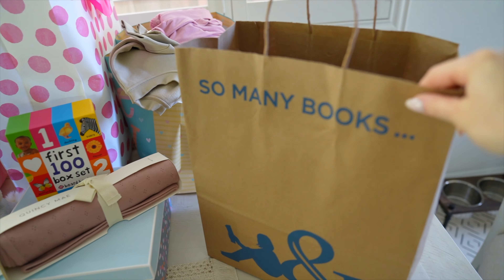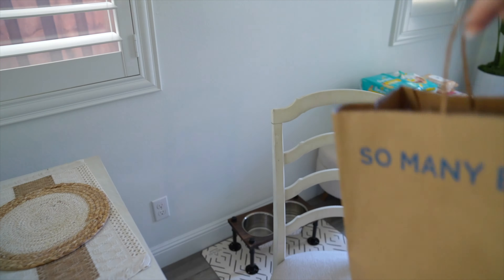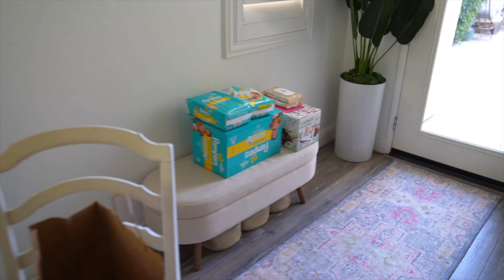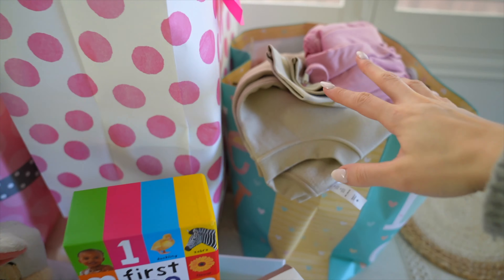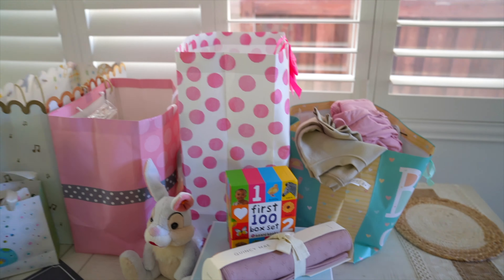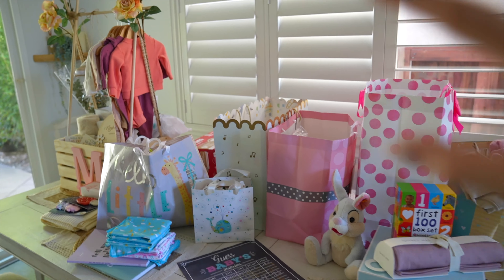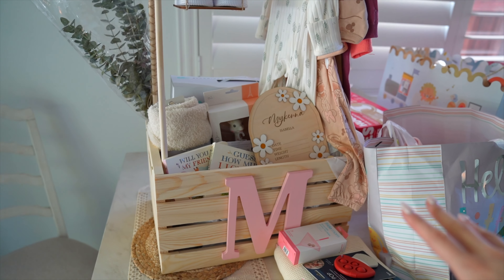Let me show you the gift situation. We did have a registry on babylist.com and a lot of the gifts were already sent to our house directly prior to the baby shower. We still got quite a fair amount of gifts brought to us at the baby shower as well. This is actually a Barnes and Nobles gift that I bought for baby girl myself. We do have some diapers over there that just don't fit on the table anymore. I haven't brought any of these upstairs yet so I'm going to do that today.